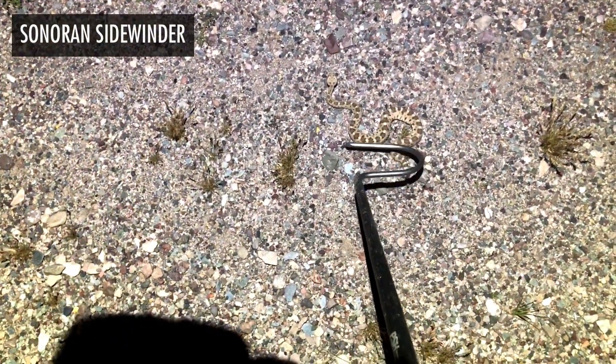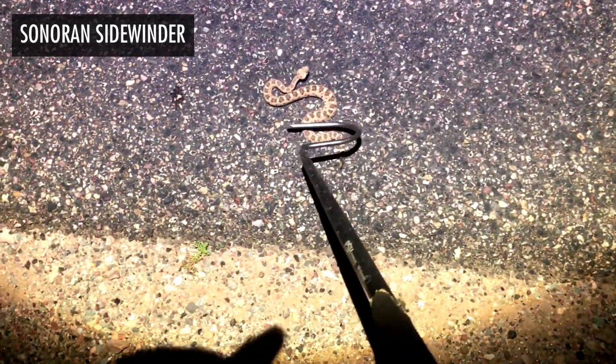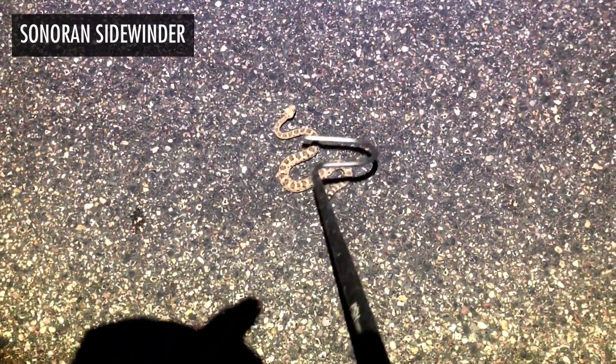I just found this little sidewinder, and one of the very common comments we got on the video I made a little while ago with the 50 rattlesnakes chasing me is that sidewinders are the most aggressive rattlesnakes that exist, and that they'll come towards you and that kind of thing.